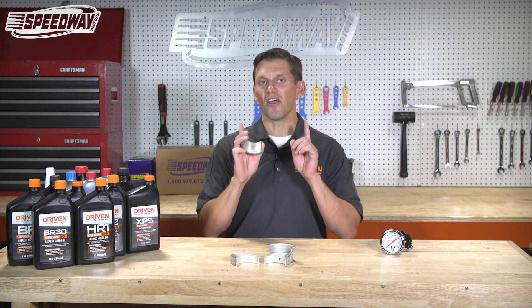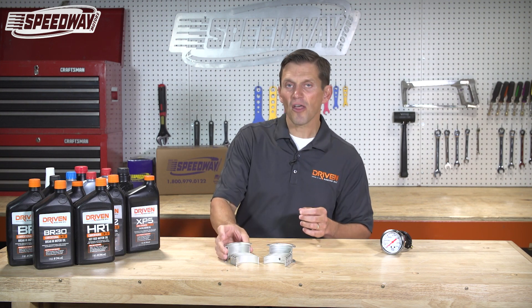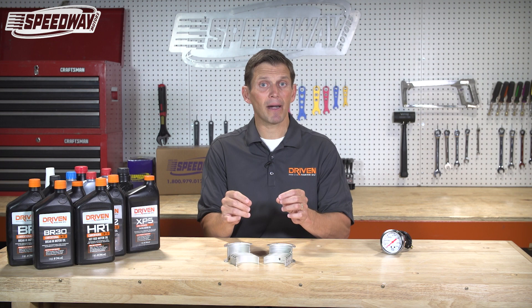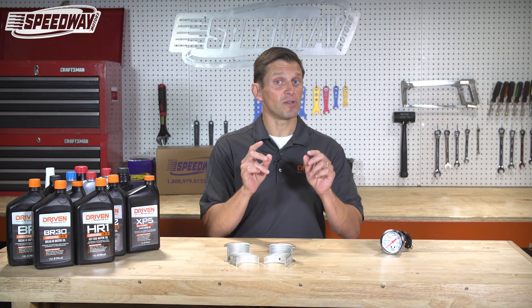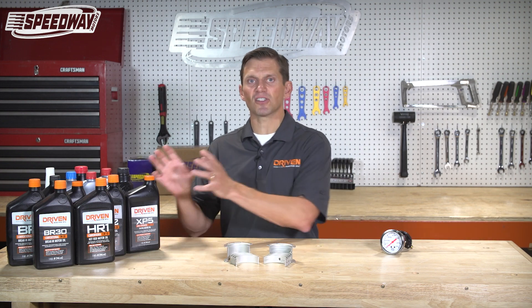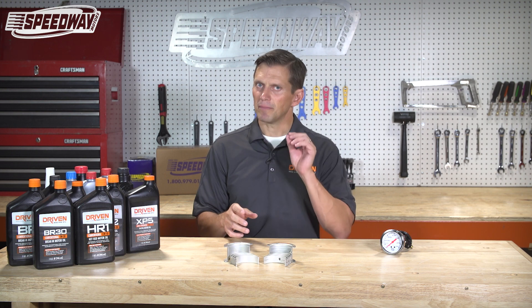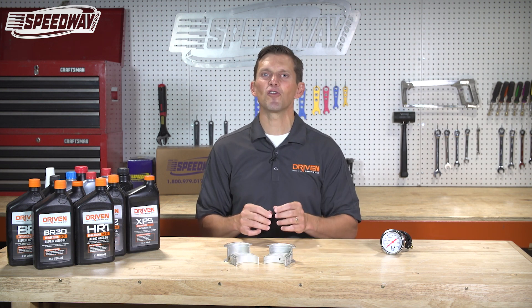The wider the bearing clearance, the thicker the oil has to be at operating temperature. The other thing to keep in mind is really tight bearing clearances also need thinner oil. That gives you an idea about viscosity grades, bearing clearances, and oil temperature — but we're not done yet. There are still a few more variables.